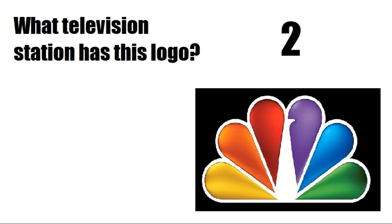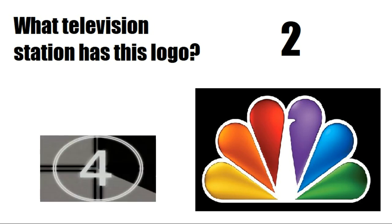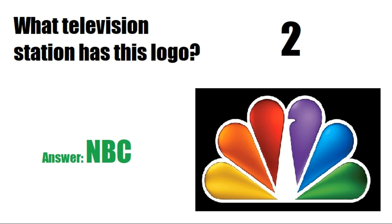Second logo: what television station has this logo? You have 7 seconds to guess. Give your answer in the comment section. Answer is NBC.